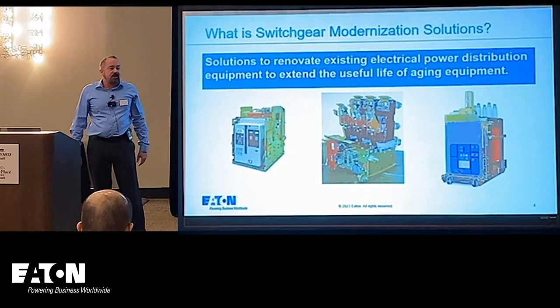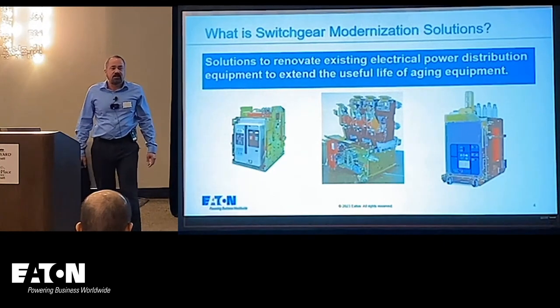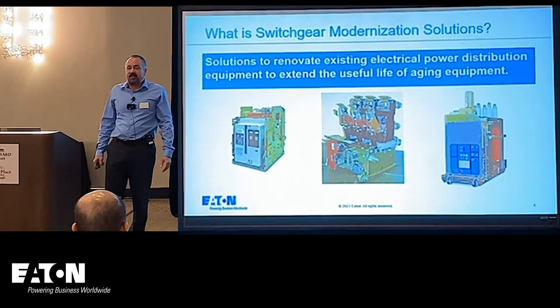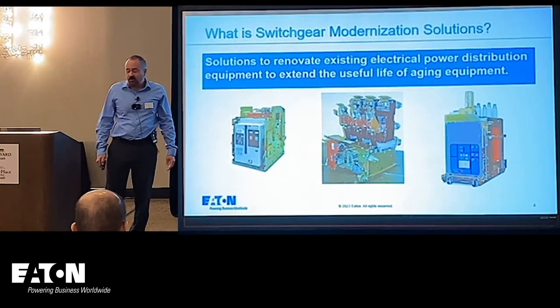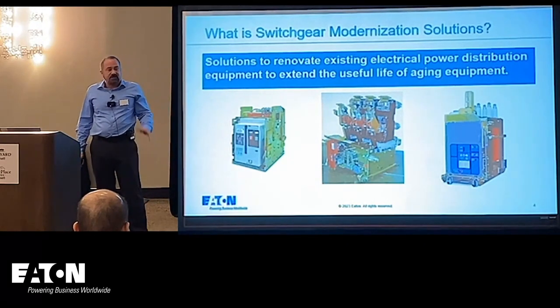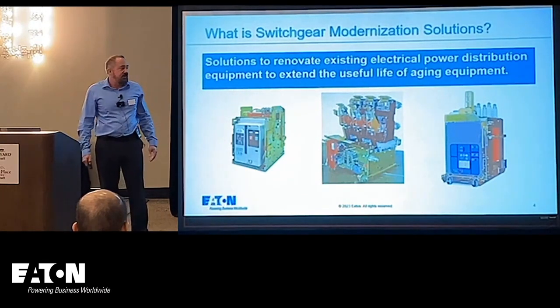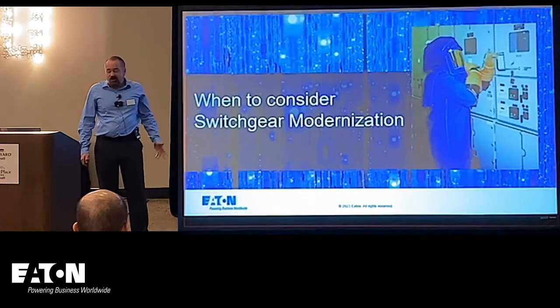Switchgear Modernization is a solution to renovate existing equipment. Electrical equipment tends to last a very long time — it could last as long as 60 years if well maintained. I've even seen older than that in the bowels of some very old customer facilities. This is a way to extend the life of that equipment and do it safely, and there are many other reasons for doing it as well.